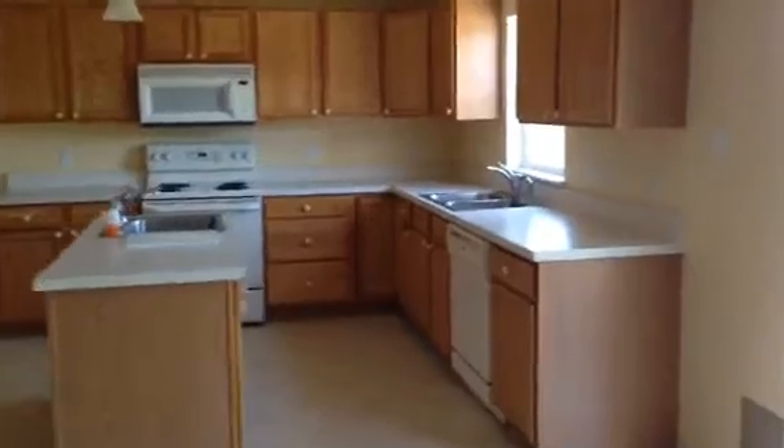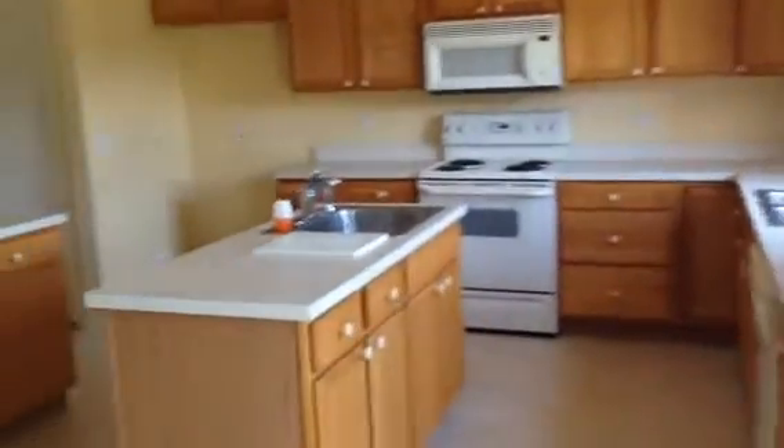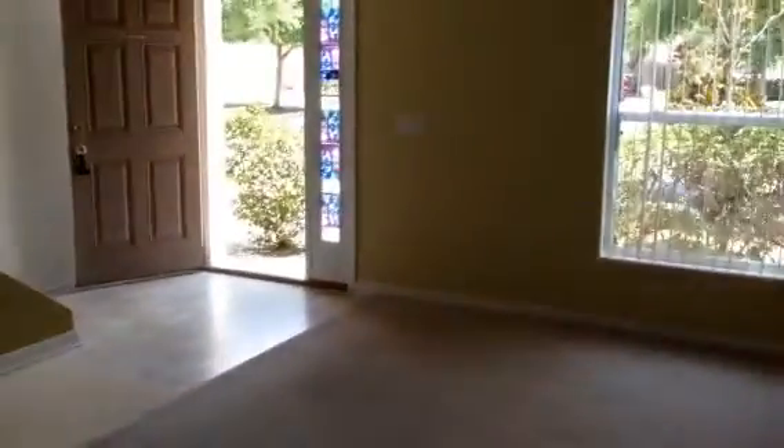Kitchen. Good size pantry. Laundry area. Back through the downstairs living.